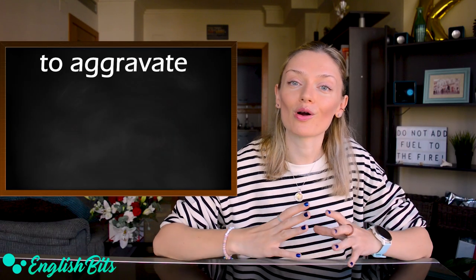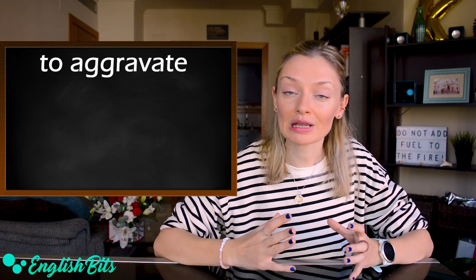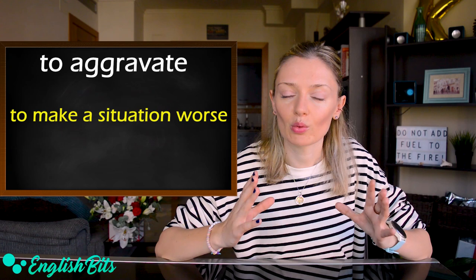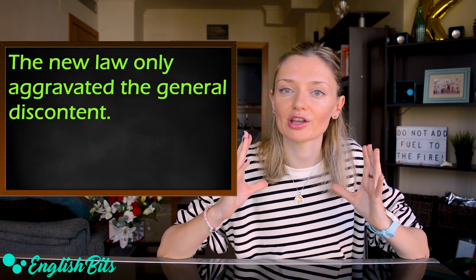The first verb on my list today is 'to aggravate,' which means to make a situation worse. One sample sentence: the new law only aggravated the general discontent.